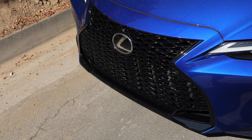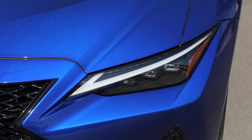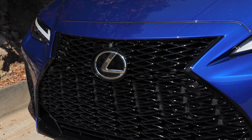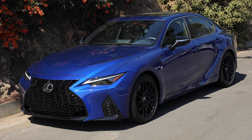You can spot the new IS out of a crowd based on the front end. Check out these really aggressive squinty headlights which wrap around the Lexus spindle grille, which on this F Sport trim is painted gloss black and looks really sharp against this Ultrasonic Blue Mica 2.0 paint job.